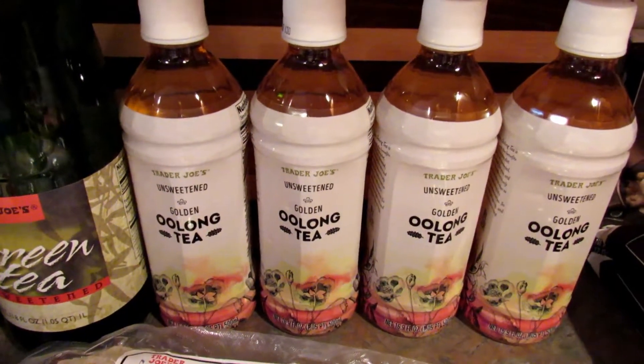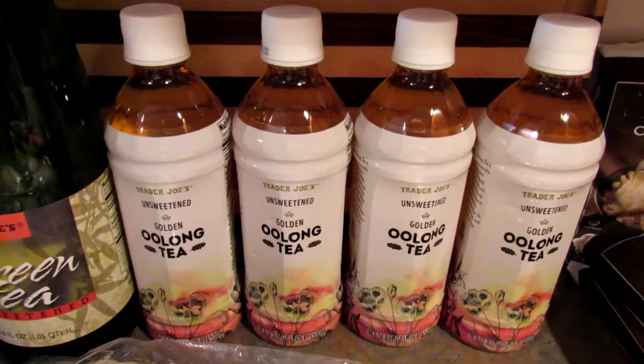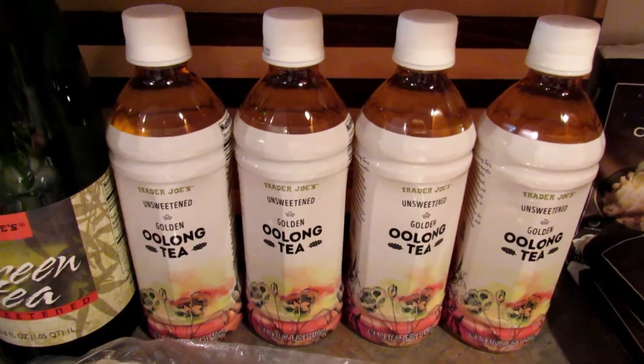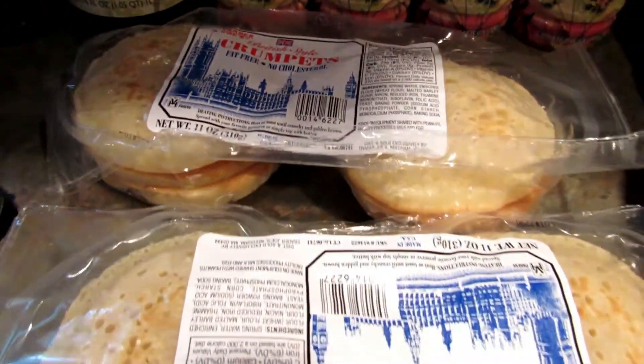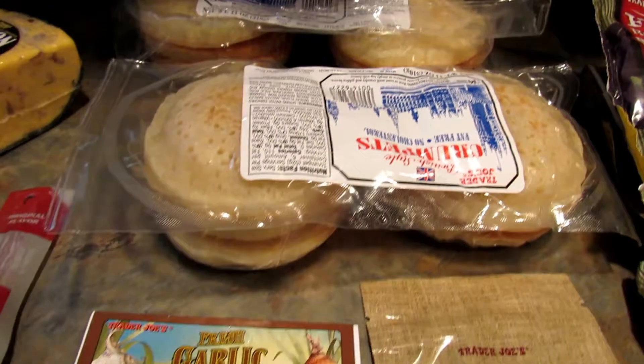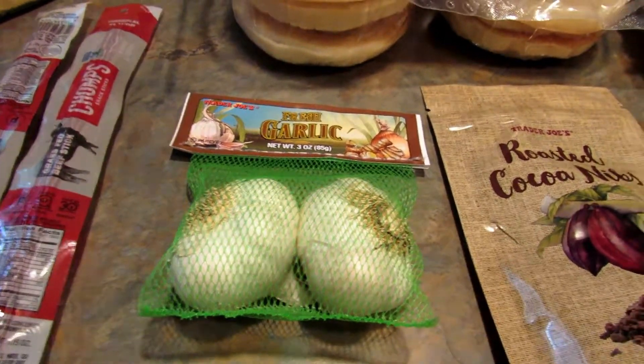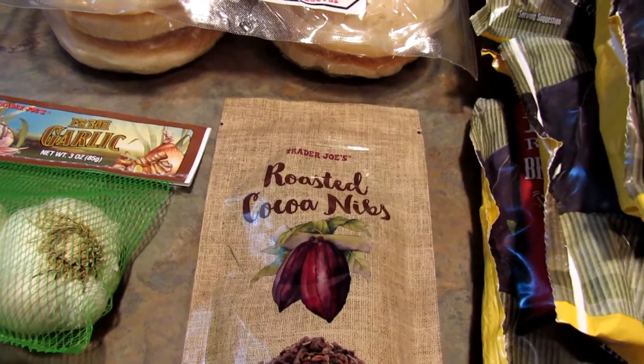These teas are relatively new to the store according to the lady who works there — I'd never seen them before, so I asked about it and she said they were new and they're delicious, so I went ahead and bought four. They're also unsweetened golden oolong tea. Next I have two packs of crumpets, also for my son. We needed garlic so I picked some up while I was there.